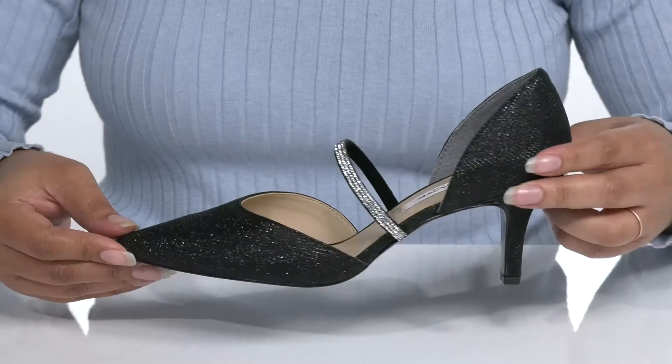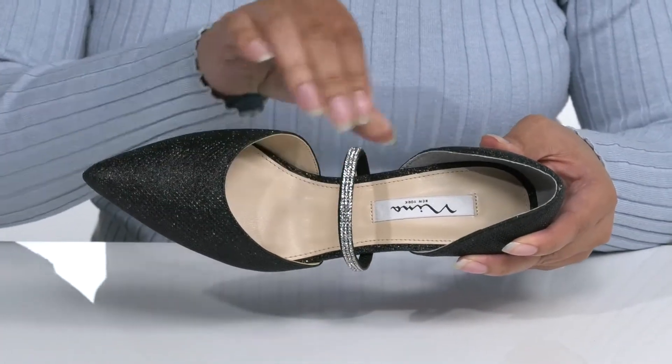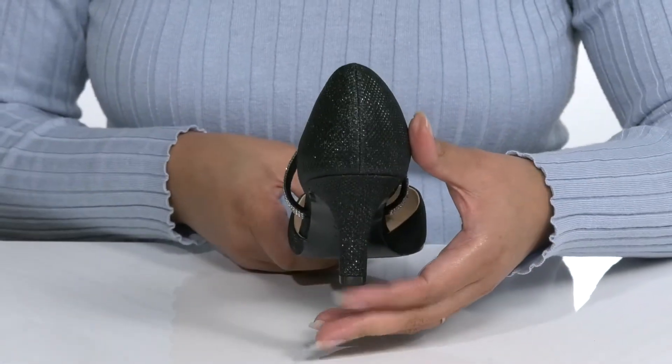That is super cute and would look great with a nice cocktail dress for your formal evening. There is a leather interior with a cushioned footbed for comfort, and the logo is stitched in at the heel.